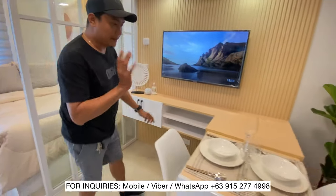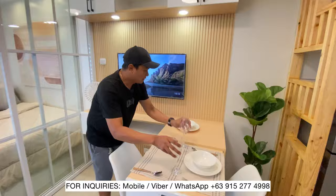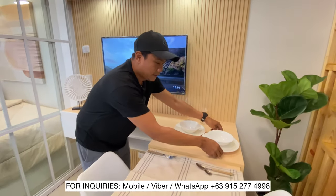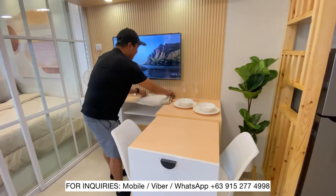Dito sa table na ito, gusto ko lang ipakita sa inyo yung signature table natin. Ito yung lagi nating ginagawa sa unit. If hindi nyo sya gagamitin, pwede nyo sya itago sa ilalim.